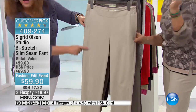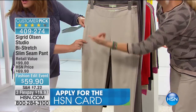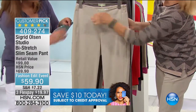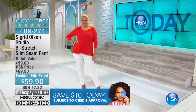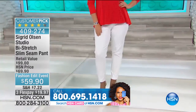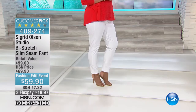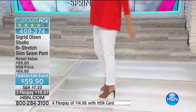You can see the side panel on me and on the models. Basically it gives the illusion that we're more narrow. Notice there's no fly, no buttons — it's very smooth. If you don't think you could wear a skinny pant, try this one, because it skims the body, it doesn't hug, and you can find the size that's right for you.